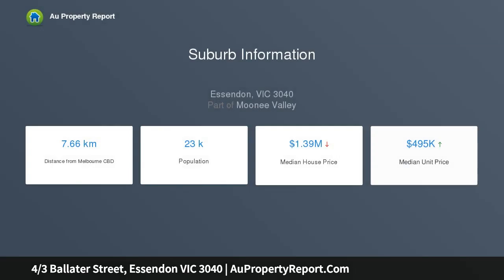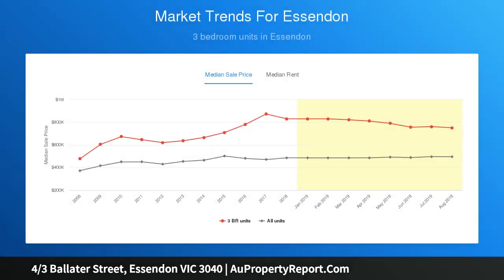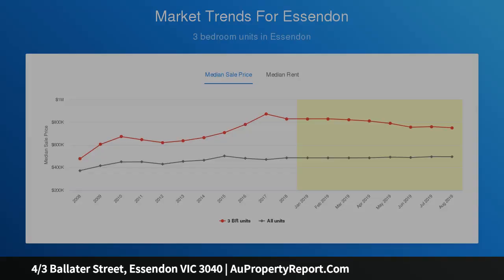Immaculately presented throughout, the home's light-filled interior comprises two large bedrooms, both with built-in robes, spotless bathroom and separate WC. Add to this a surprisingly spacious living room leading through to the separate dining area and adjoining kitchen with gas cooker.